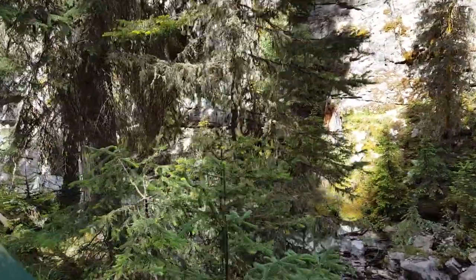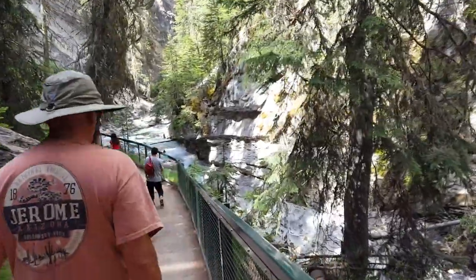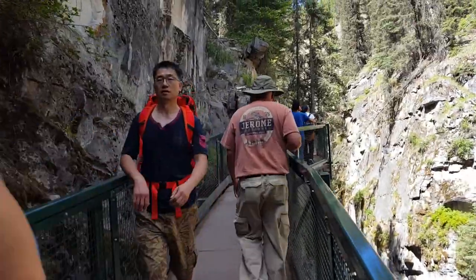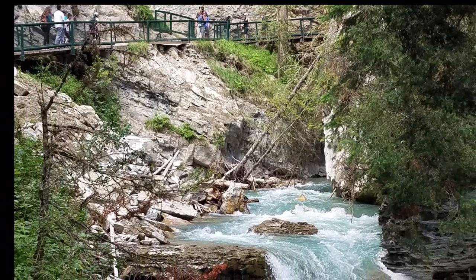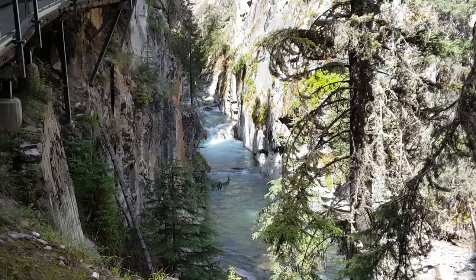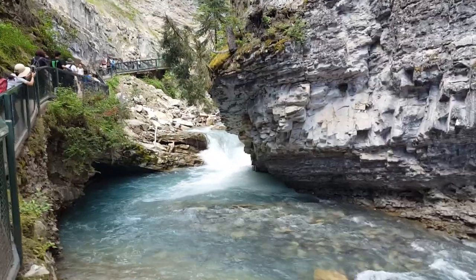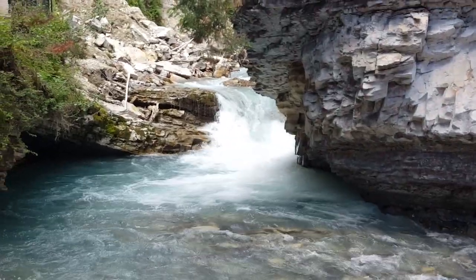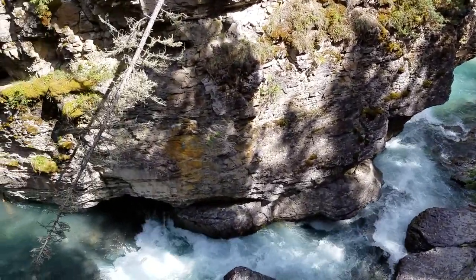We're still on our way to the Lower Falls. We hiked along the catwalk with the rapids below — that was so pretty.